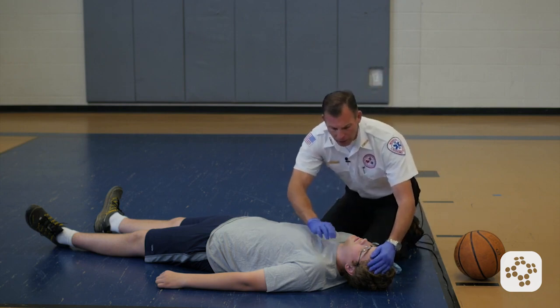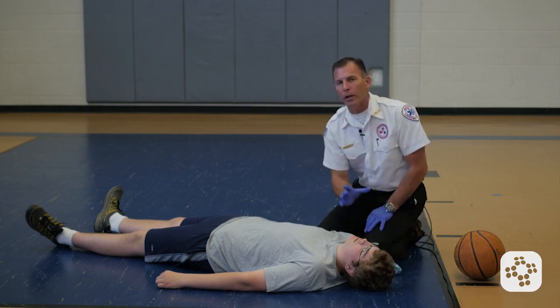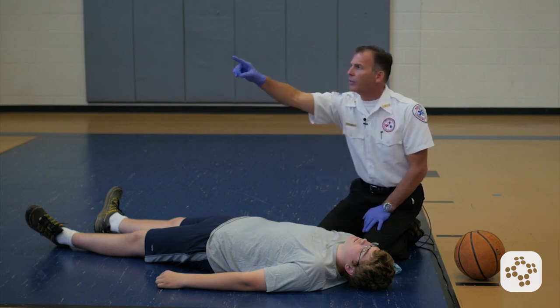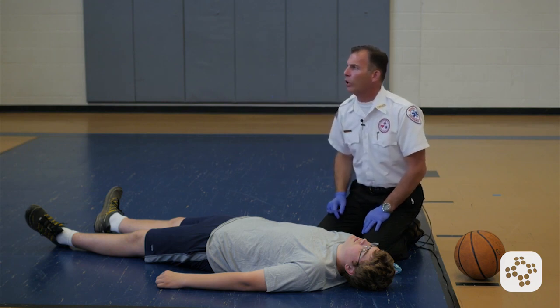We tap and shout on the collarbone: "Sir, are you alright? Are you okay?" He does not respond and is not apparently breathing normally at all, so we're going to activate EMS. "You in the plaid shirt, go call 911 and come back. If you see an AED, please bring it back with you."